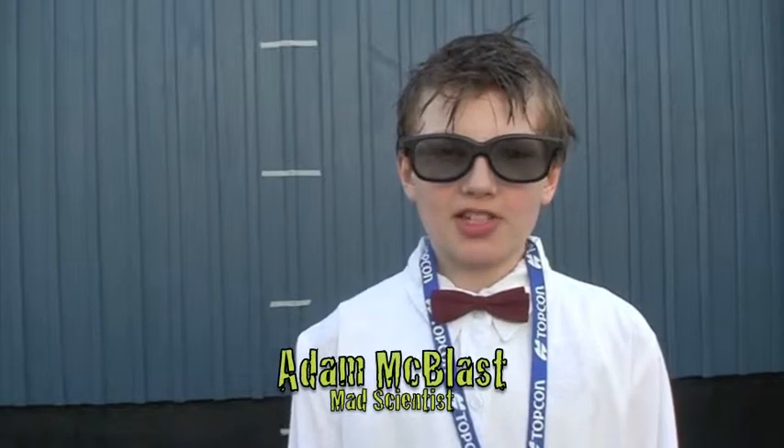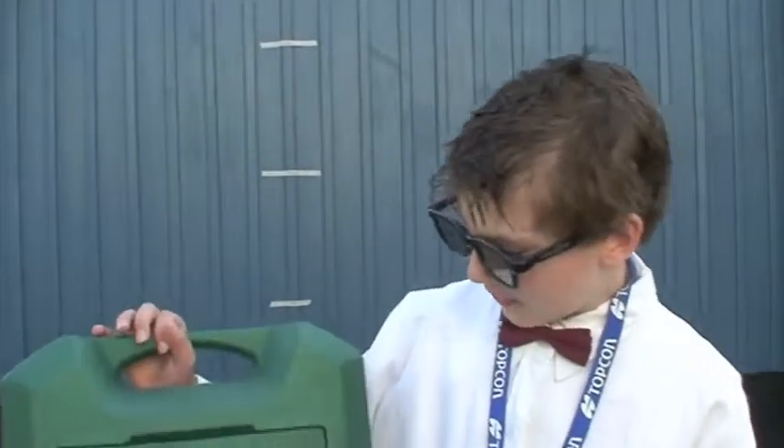Hello, my name is Adam McBlast, otherwise known as David Baker. Welcome to ATL, Atomic Testing Laboratories. Today we are going to be showing you how different chemical reactions will cause small projectiles to fly very high.